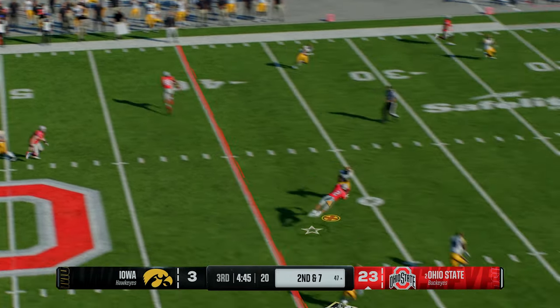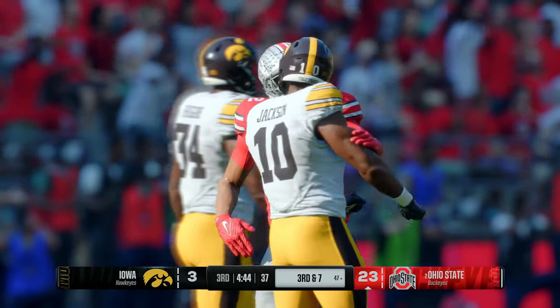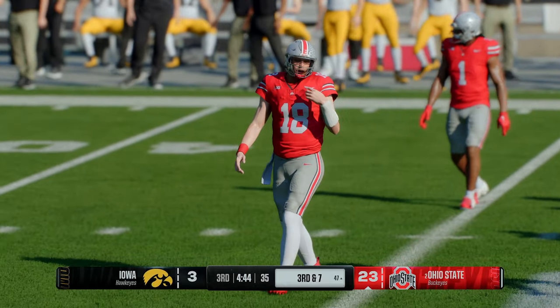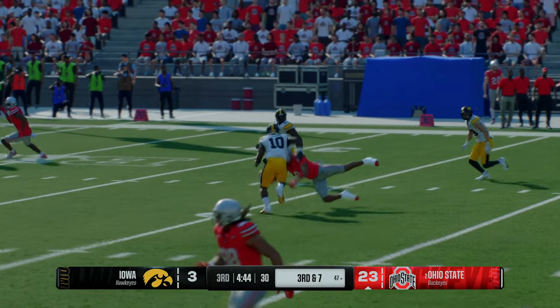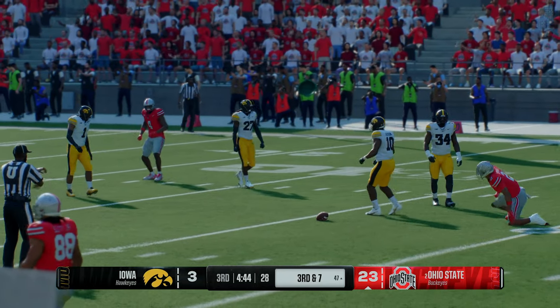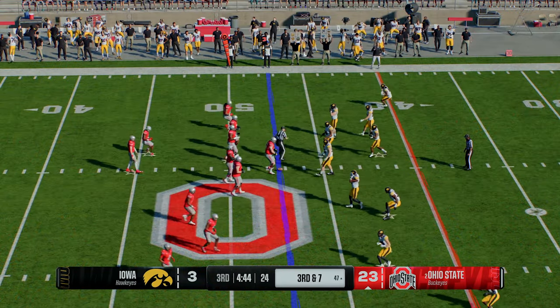Offense looking to throw — oh and he dropped it! You do not see that very often from this guy. It brings up third down. I don't know — I think he gets across the middle, starts thinking about those linebackers and safeties, gets a little bit nervous, loses his concentration and drops the ball.